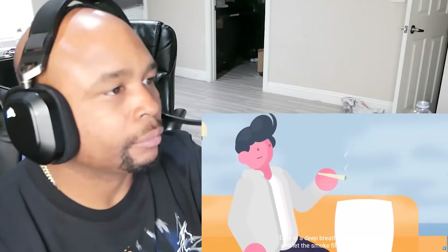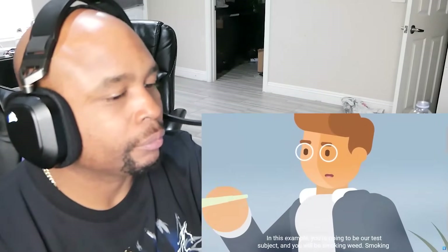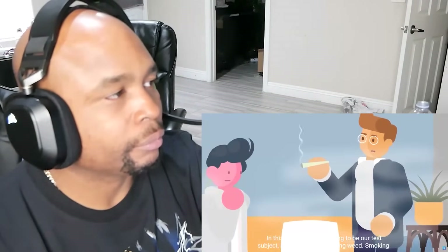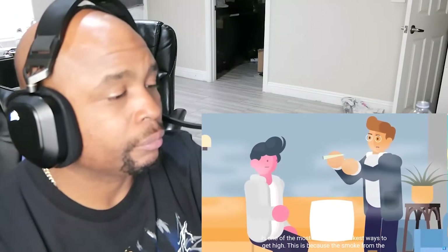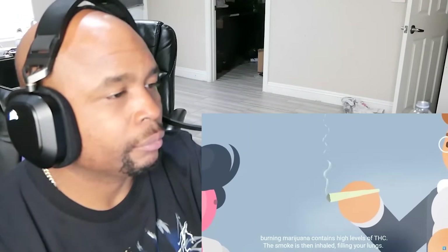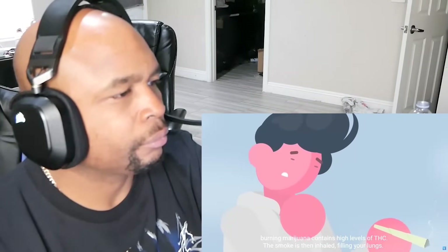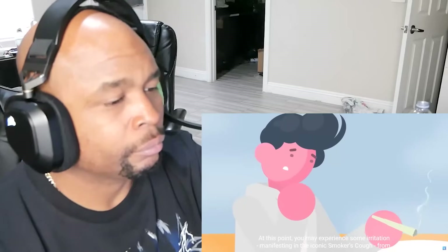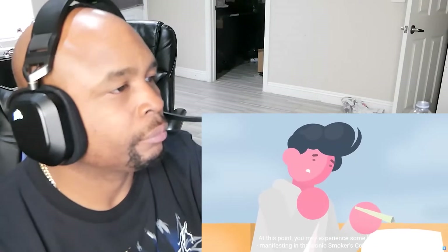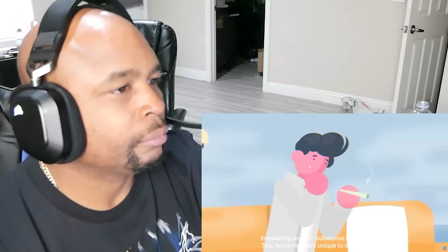You take in a deep breath of that joint and let the smoke fill your lungs. In this example, you're going to be our test subject, and you will be smoking weed. Smoking is one of the most direct and quickest ways to get high. This is because the smoke from your burning marijuana contains high levels of THC. The smoke is then inhaled, filling your lungs. At this point, you might experience some irritation manifesting in the iconic smoker's cough from introducing an alien substance into your lungs.